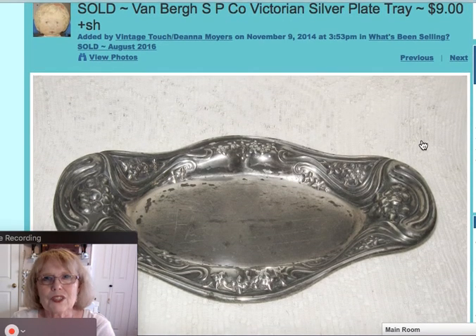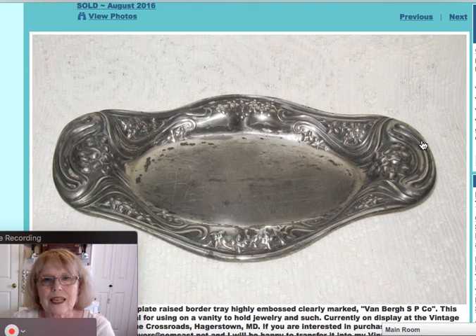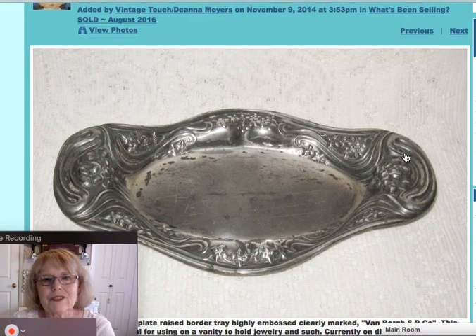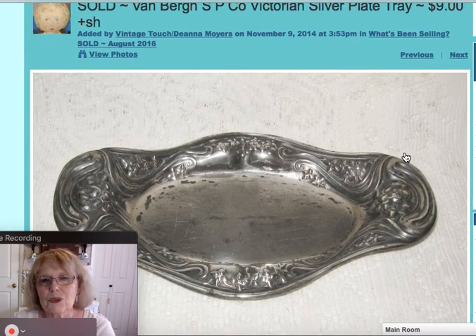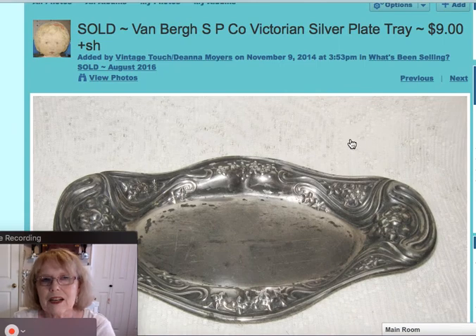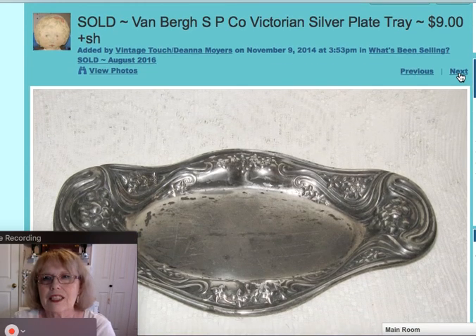I also sold this Victorian silver plate tray. I just loved the embossing on it and the elegance of it. It made a nice little jewelry tray or something to have on your vanity. It did have a company mark — Van Berg SP Co. — and that piece sold for $10.